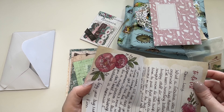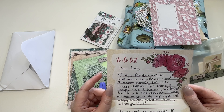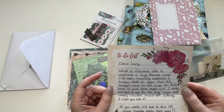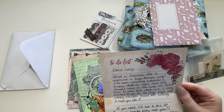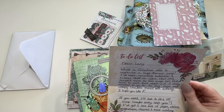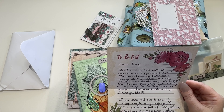Here's our little note. 'Dear Lacey, what a fabulous idea to organize a bug-themed swap. I've been hoarding botanical and buggy stuff for ages but still want more stuff for this swap. Perfect time to pull out the stash. I wanted to go for bugs and creepy crawlers mixed with botany, and I hope you like it.' I actually really am into botany and herbology, so this is perfect. She mentions wanting to do a Harry Potter swap — maybe next year, that would be fun. She likes Harry Potter like me, so that might have to be a little mini swap.